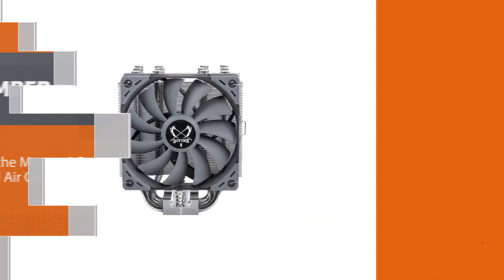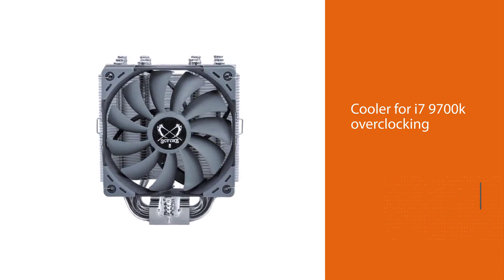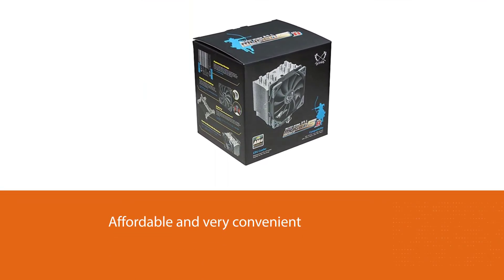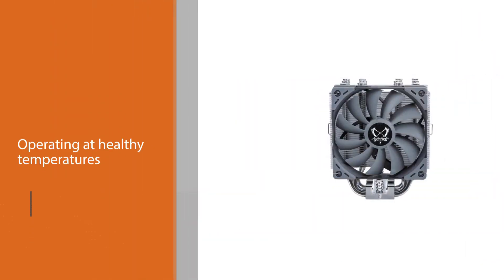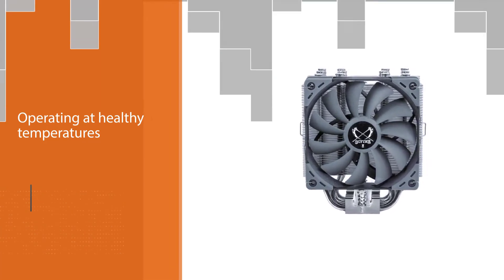Number four: Scythe Mugen 5 Rev B CPU air cooler. If you need a good CPU cooler for i7 9700k overclocking, we highly recommend checking out the Scythe Mugen 5. Perfect for those looking to lower noise production in their setup, it's affordable and very convenient. While it doesn't offer maximum cooling capabilities, it is sufficient to keep the i7 9700k operating at healthy temperatures.